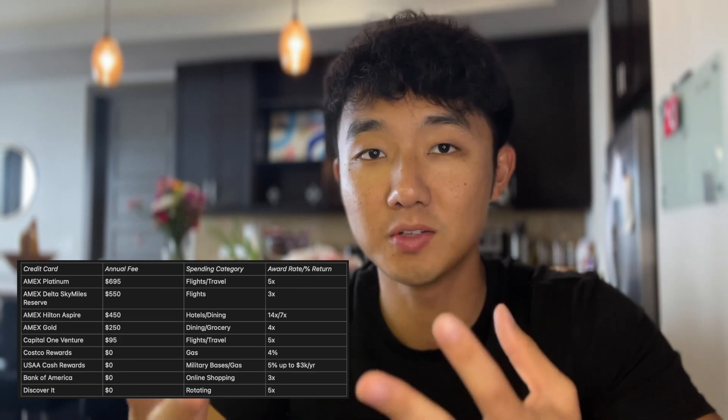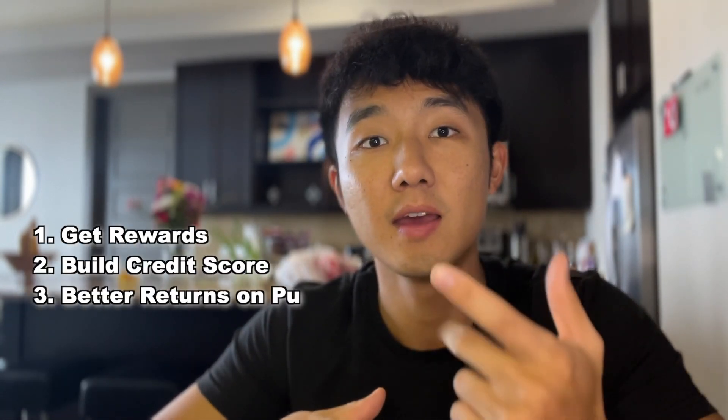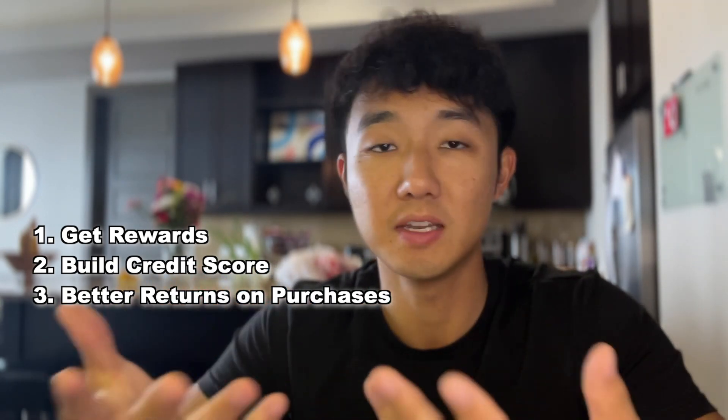The whole point that we have credit cards and use them is: one, to get rewards; two, to build your credit score; and three, to basically get paid to make purchases you would already be making if you were using a debit card or cash. With better returns, you're getting better value out of the purchases you have to make in the first place, so it's a no-brainer to make sure you're optimizing your spend, especially when you utilize credit cards on an everyday basis.